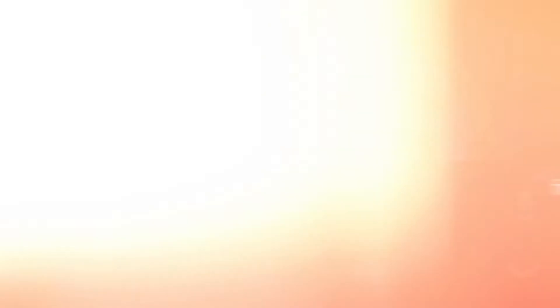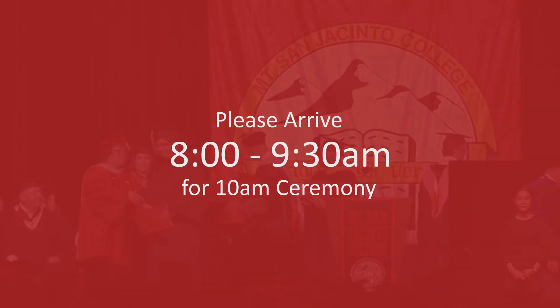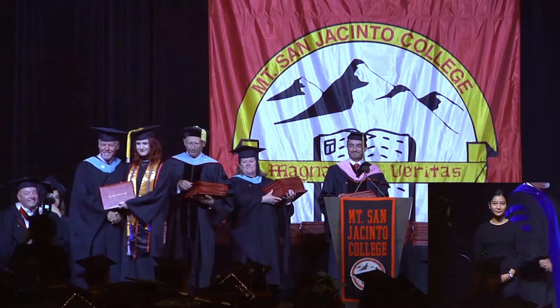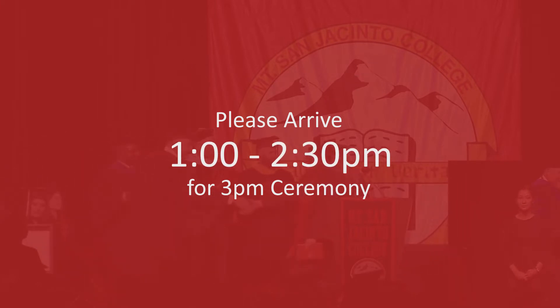If you are attending the 10 a.m. ceremony, please arrive between 8 and 9:30 a.m. You must be checked in no later than 9:30 a.m. If you are attending the 3 p.m. ceremony, please arrive between 1 and 2:30 p.m. You must be checked in no later than 2:30 p.m.